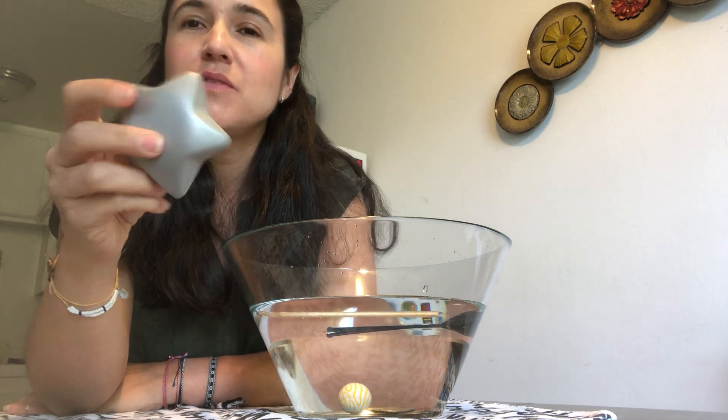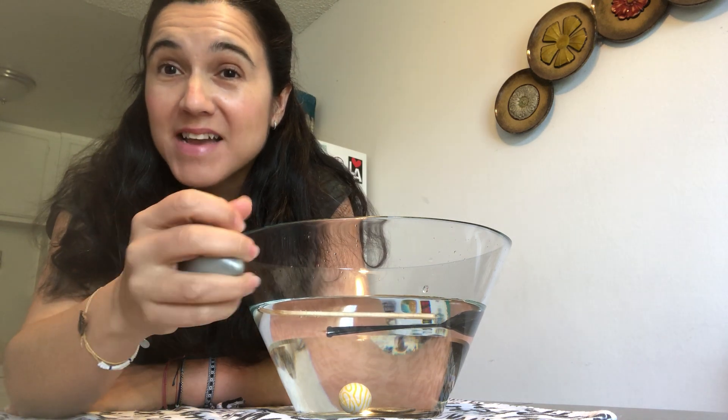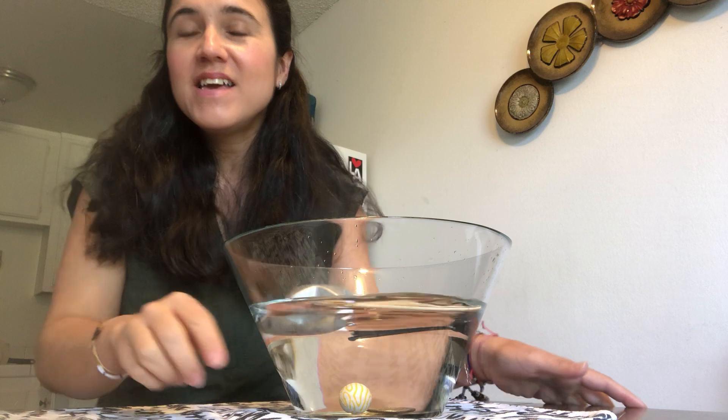I found — do you remember? Miss Chisa gave you guys one of these stars. I found it, so let's see what's gonna happen. If you said float, another point for you!